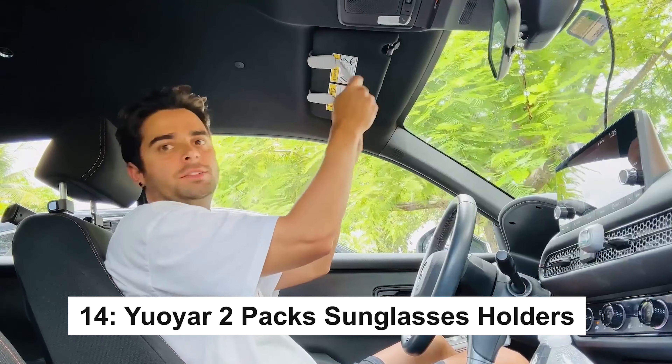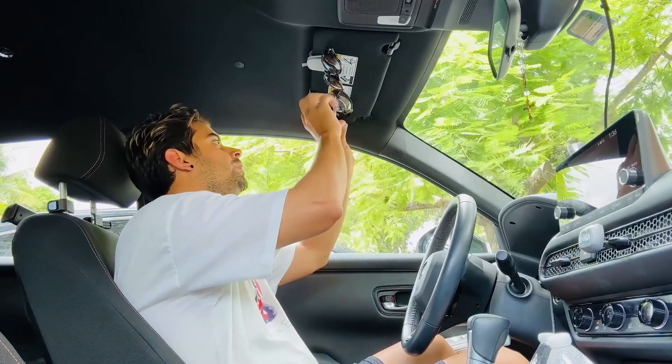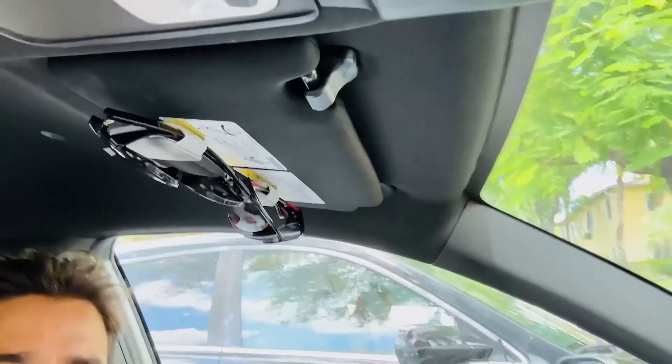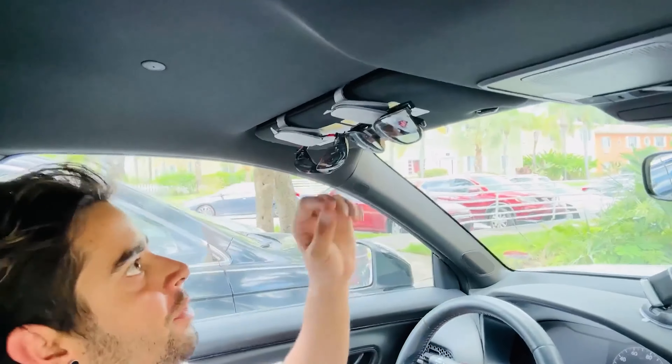The Blue Box Co-Pilot is an excellent smart driving assistant, enhancing both safety and convenience during your driving experience. With features such as traffic alerts, accurate GPS navigation, and the ability to connect with other in-car devices, the Blue Box Co-Pilot becomes an indispensable companion for every journey.